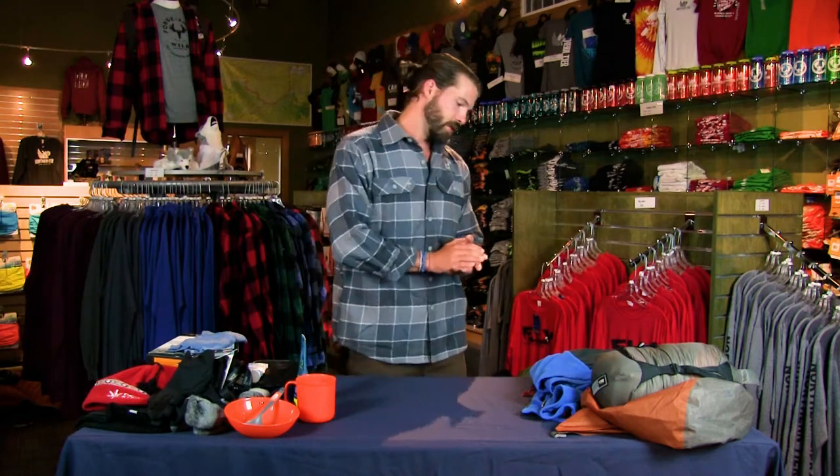A pocket knife is also always useful for anything you need — summer or winter, it's always good to have a pocket knife on you. And I always bring sunscreen and chapstick as well. Between the wind, the cold, and the sun, those exposed parts of your body are going to get potentially pretty chapped. So you want to make sure you're protecting your face and your lips. Those are our recommended items.